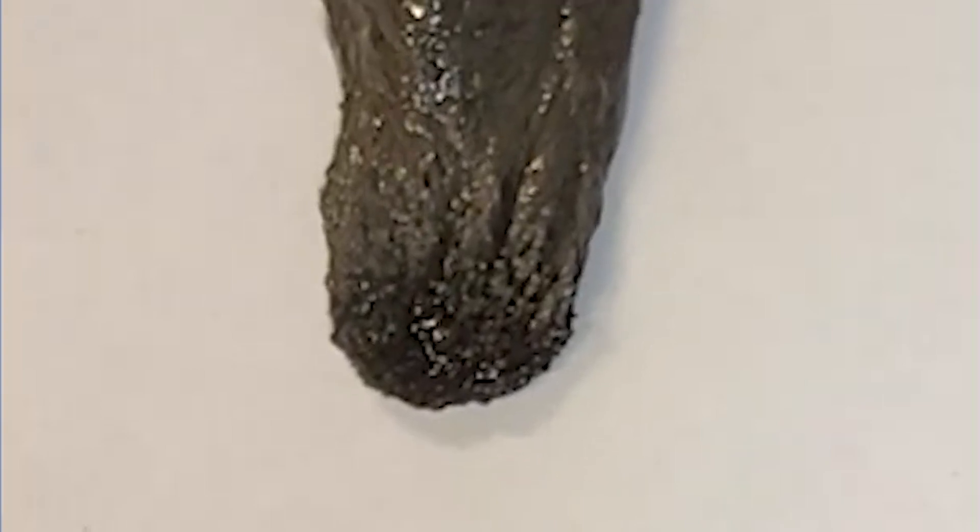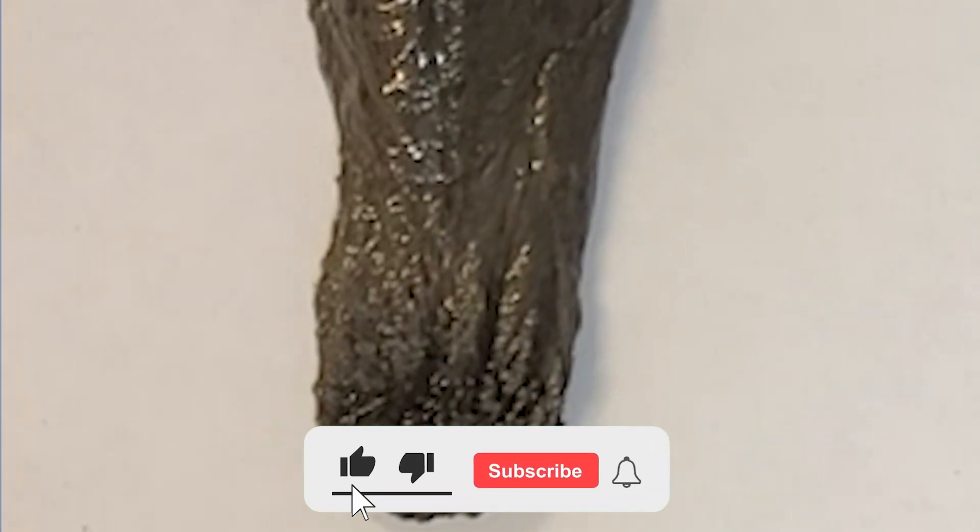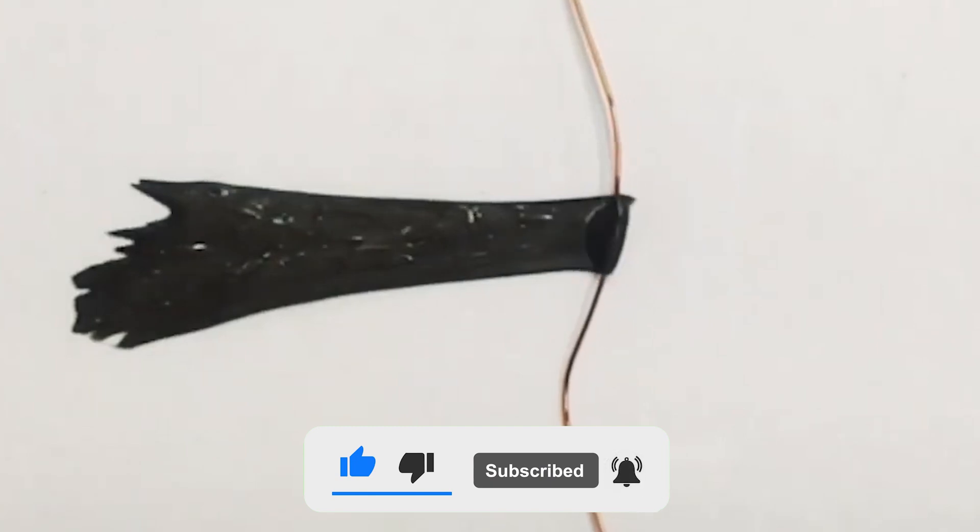With that, we have come to the end of this video. Consider subscribing to join in next time for more interesting content!